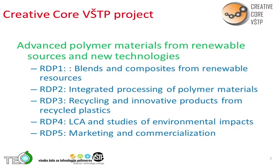This is about the Creative Core project. There are five different work packages or research and development packages — plants and composites from renewable resources, and integrated processing of polymer materials. We are mainly in these first two work packages, and you will see the results which I will present.